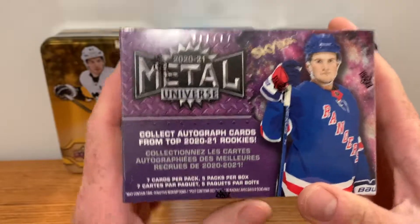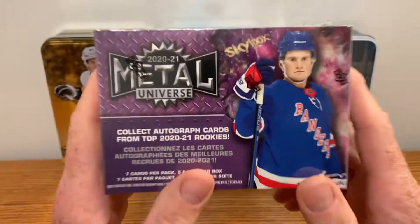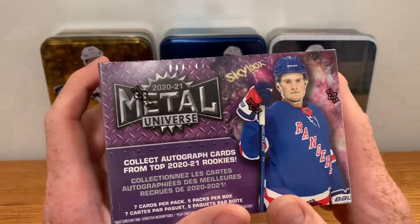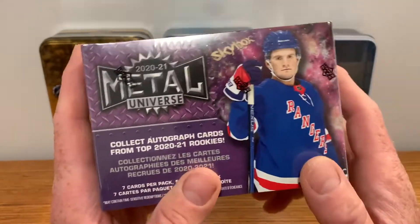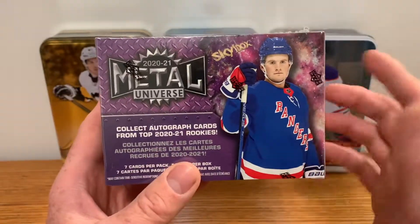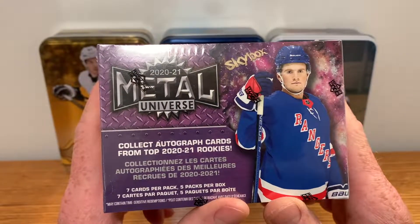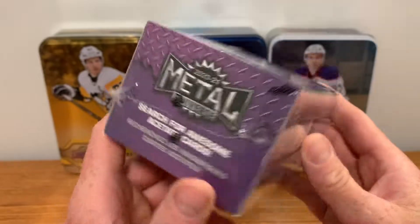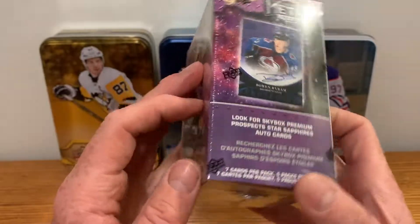Welcome back to hockey card breaks. Today we have 2021 Metal Universe Skybox. I wasn't going to buy this — hobby boxes are going for around $350. However, I was at my neighborhood Walmart and at the front they have loose packs, and sometimes blasters. I saw two of these sitting there and I was just shocked. I could not believe my eyes — I didn't think they'd be stocking this at Walmart, but it's retail obviously, not a hobby. For $49 bucks, why not try?